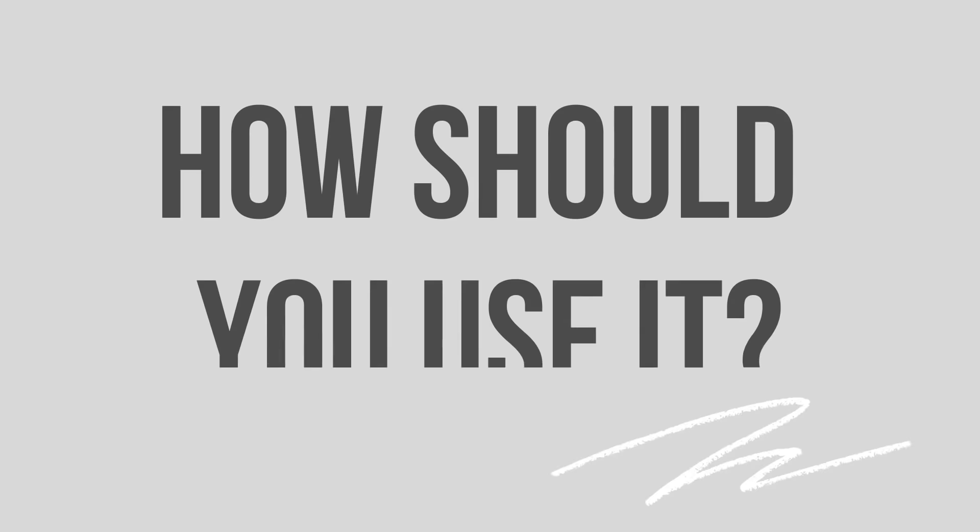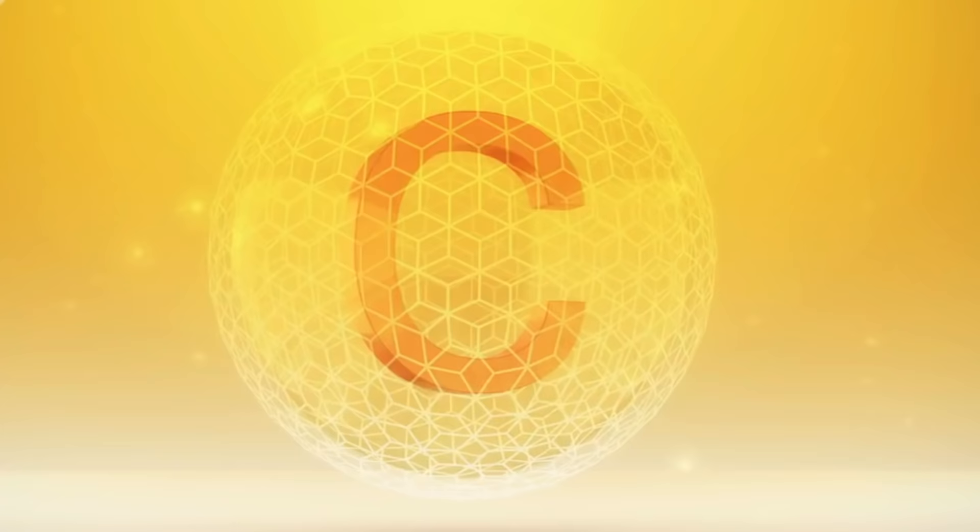Vitamin C — I must say it's one of my all-time favorites for many, many reasons. I'm going to talk about it today. This is going to be a complete tutorial: should you be on it, what should you look for in a product, how should you use it, and what are the results you might expect if you're using the right one in the right manner.